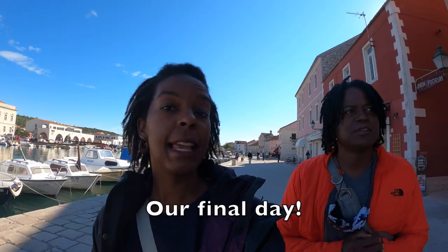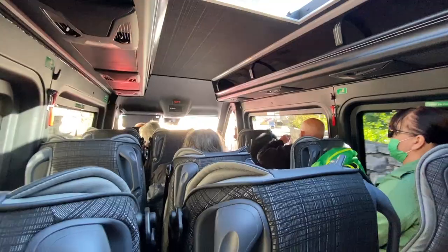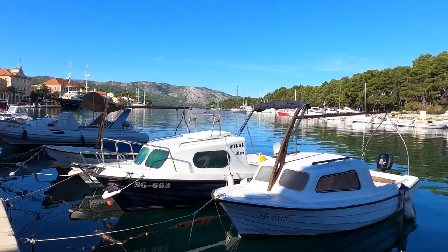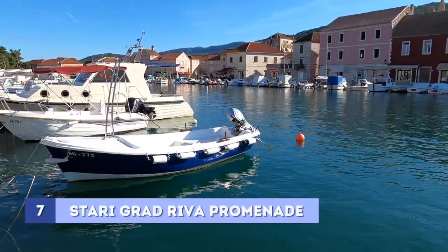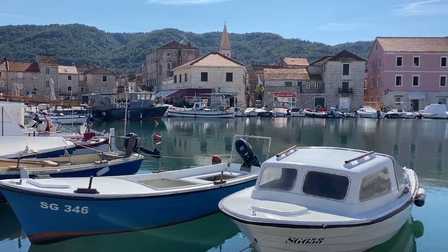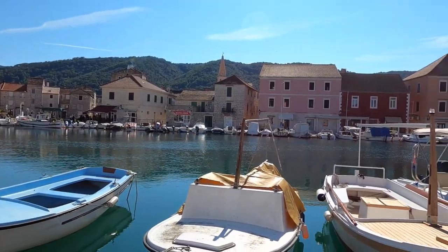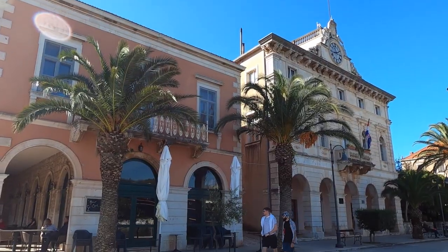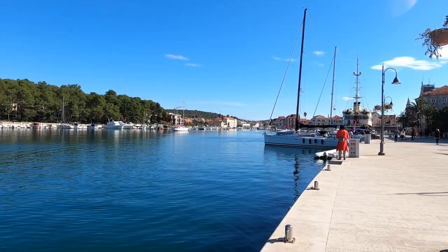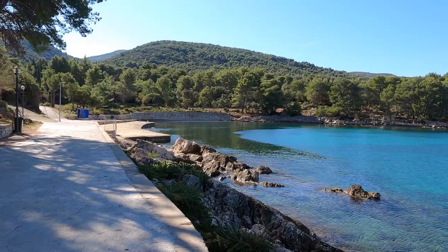Today we decided to take the bus from Hvar Town to Starigrad, a neighboring town on the island. Once we arrived, the first thing we did was take a stroll down the river promenade. This picturesque waterway is lined with boats and colorful row houses that are beautiful to see. At the end of the promenade is Lanterna Beach, which has a lovely view and is a nice place to swim.